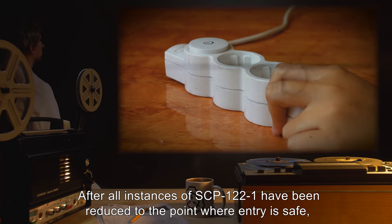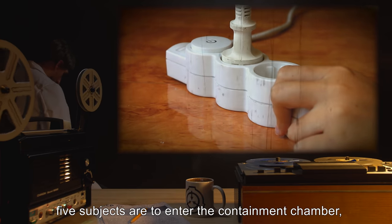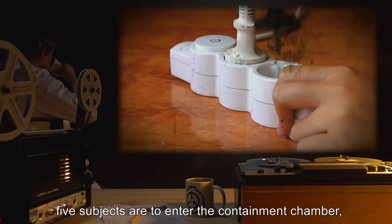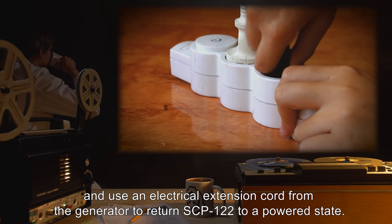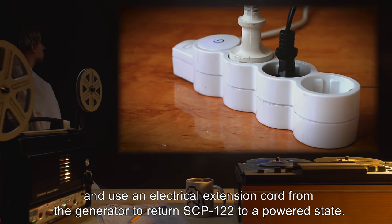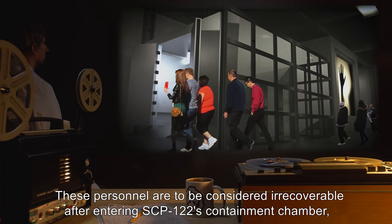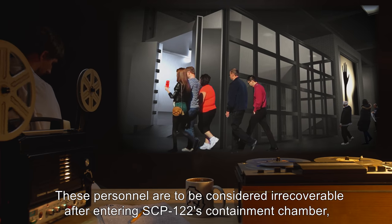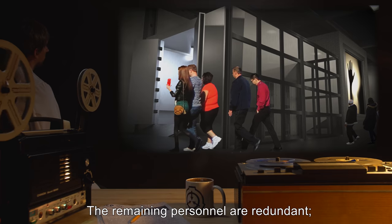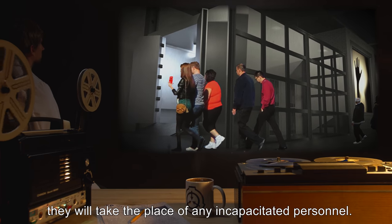After all instances of SCP-122-1 have been reduced to the point where entry is safe, five subjects are to enter the containment chamber and use an electrical extension cord from the generator to return SCP-122 to a powered state. These personnel are to be considered irrecoverable after entering SCP-122's containment chamber, due to its effect. The remaining personnel are redundant and will take the place of any incapacitated personnel.